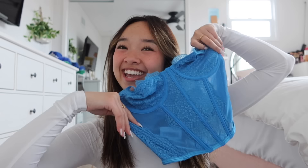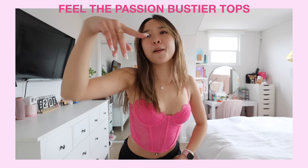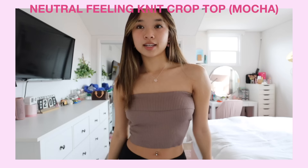These next tops I'm completely obsessed with — the Field of Love lace bustiers. I got them in pink and blue. Literally look at these tops — so flattering, so fun, and the colors are so vibrant. I feel like they can accent any skin color really well. The quality and durability are amazing. I'll probably pair them with a skirt or some jeans.